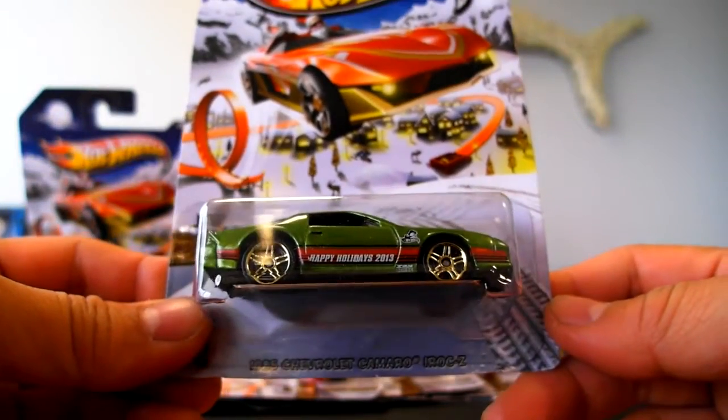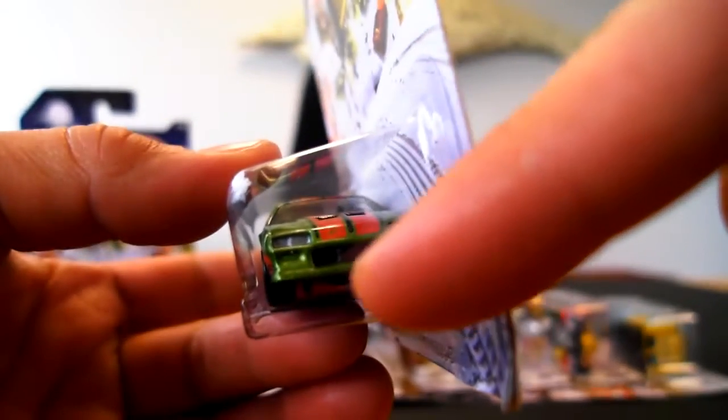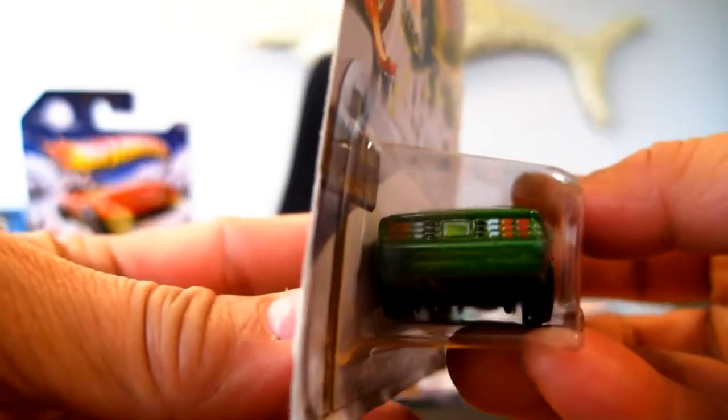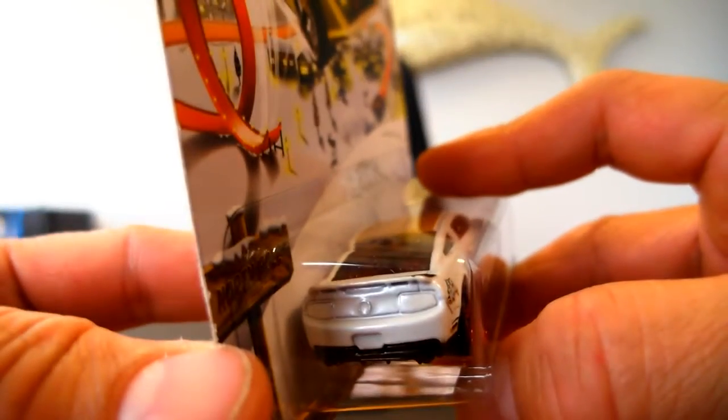Next up is the 1985 Chevrolet Camaro IROC-Z in green. Not only does it have holiday tampos on it, they painted in the headlights and gave it detailed tail lights — this is kind of new and shocking and awesome. I kind of like that. But they didn't do that with the Mustang, which makes no sense to me. How do you do it with one car and not on all of them?